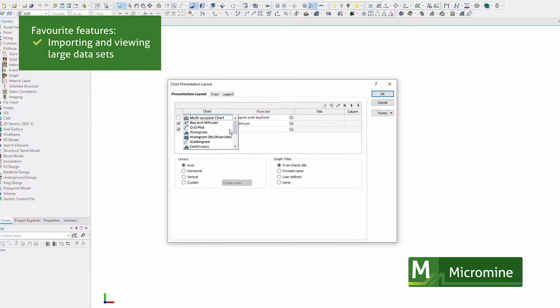It did a good job of importing and being able to look at very large data sets. I like the fact that I could do grid conversions and the merge function works a lot better than it used to. It's so good to be using Micromine again.